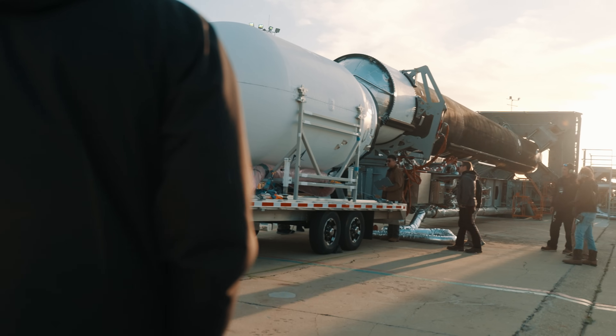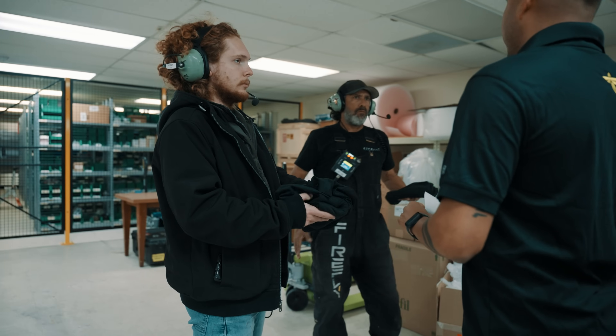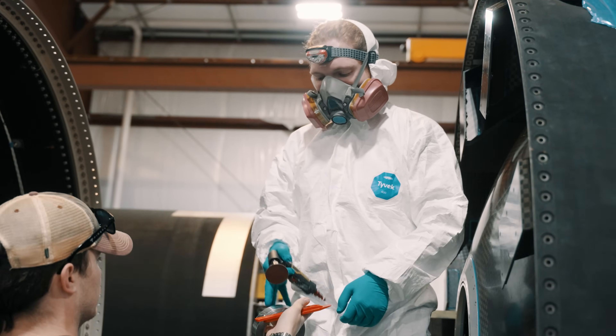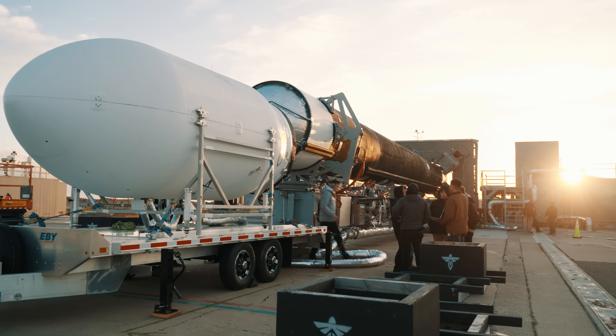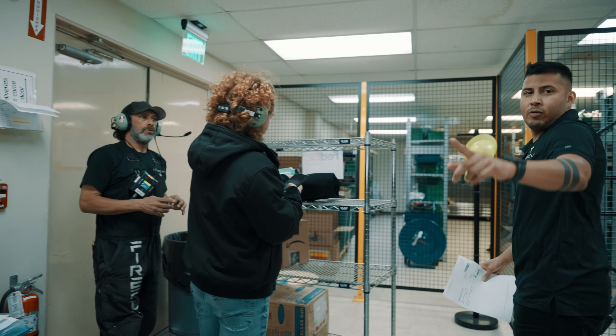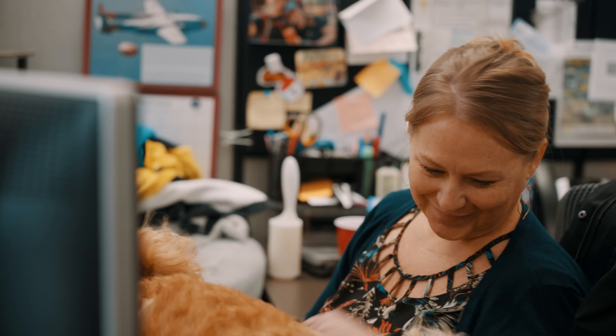There's definitely a lot of different roles to play here at Firefly. I came from a fast food restaurant and now I'm integrating our Alpha Rocket. So many of the different people that I've talked to here come from multiple different backgrounds. I have a buddy that came from the same restaurant. I have another friend that came from security work and now they are in propulsion. So it doesn't matter where you're from or who you are — there's a place for you here at Firefly.